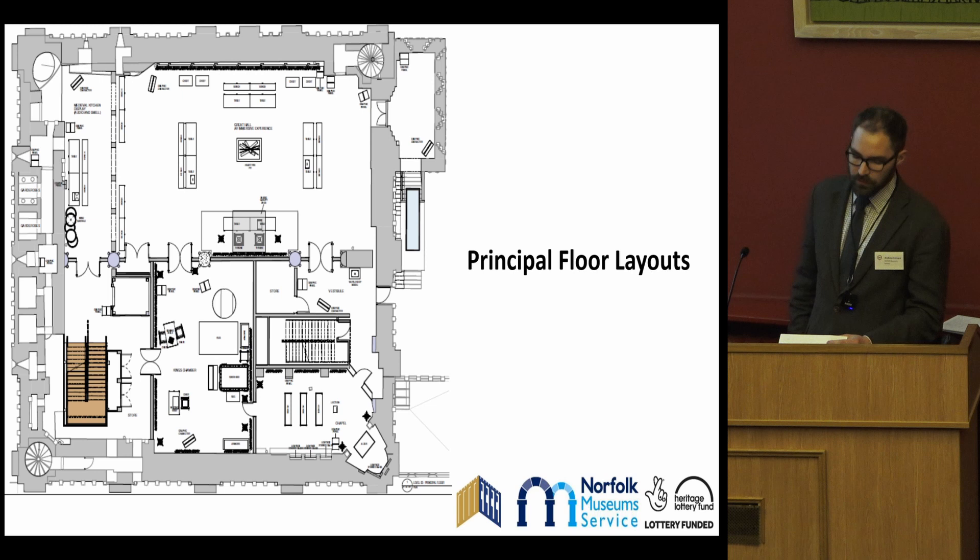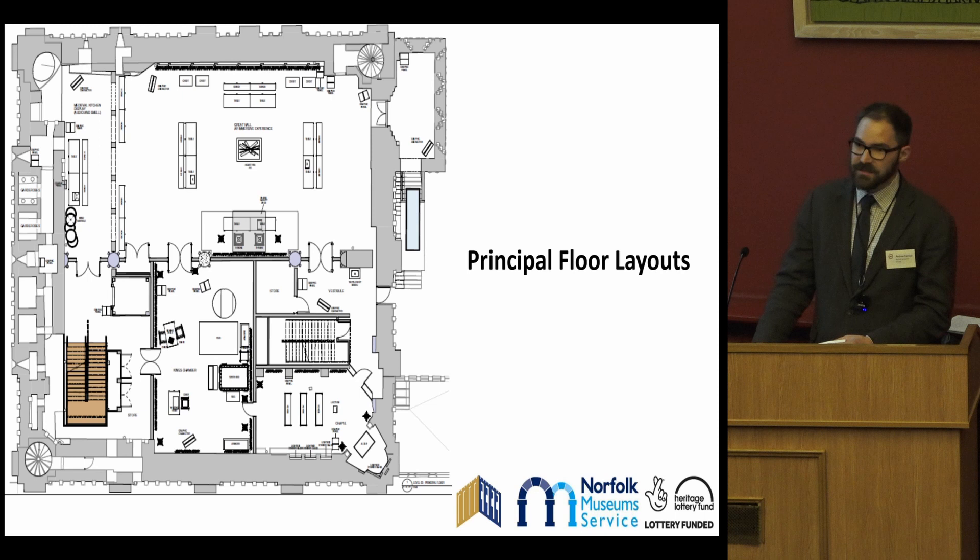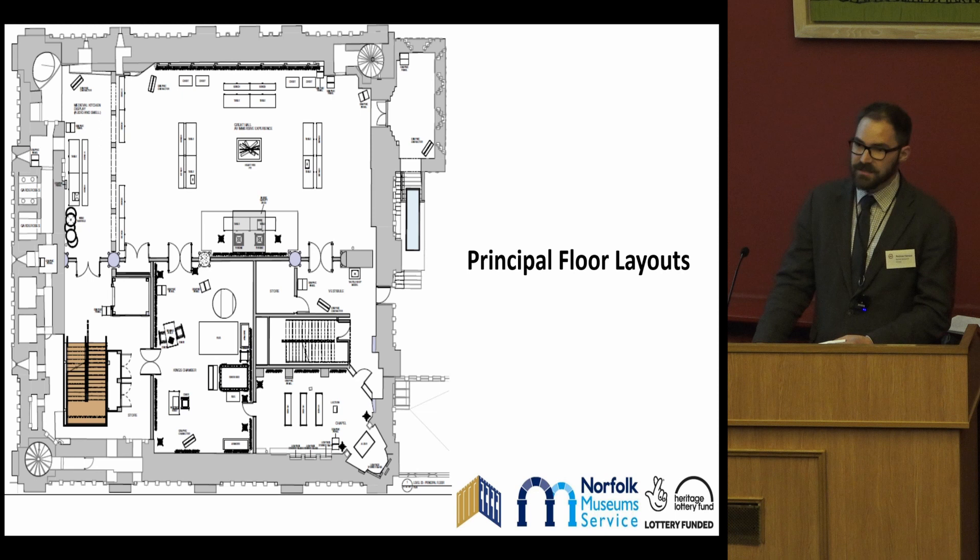The kitchens and the garderobe area allow for a better understanding of the service elements which supported the high status spaces, as well as the practical elements of castle life, and will contain many sensory components to help highlight the realities of the medieval period.